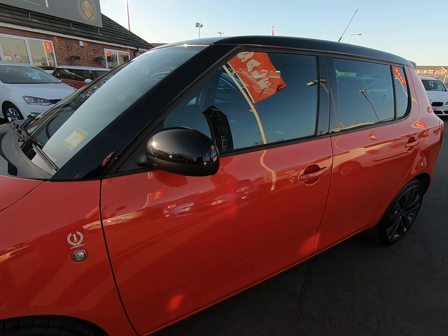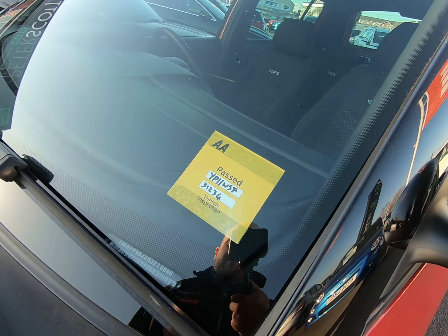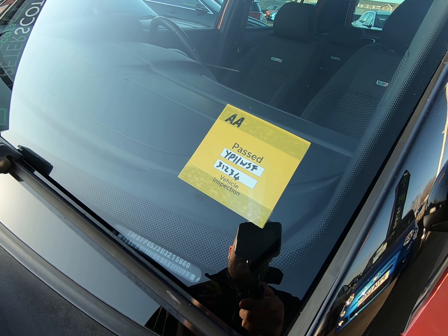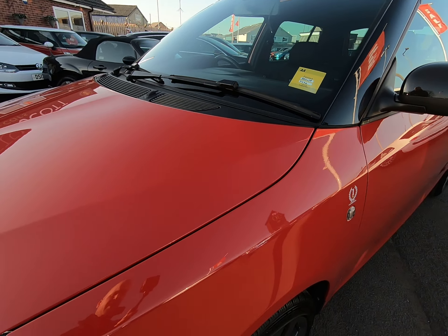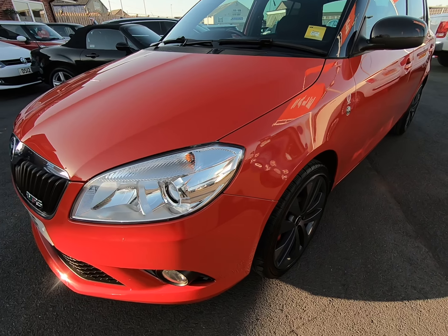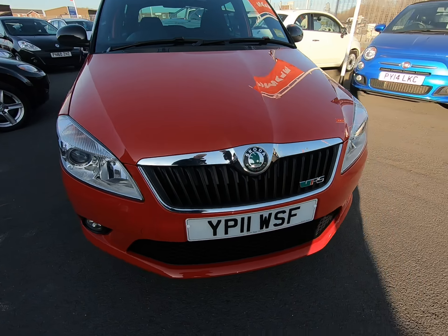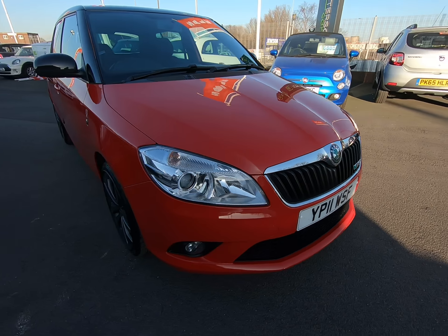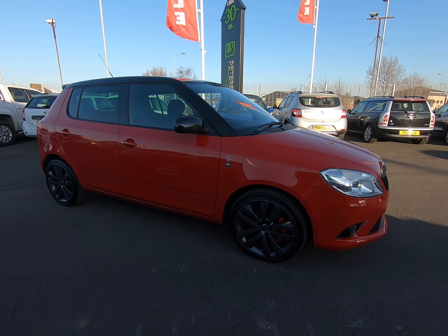It's worth noting all our vehicles are independently inspected by the AA. This Fabia VRS has already passed that inspection, as the yellow window sticker suggests. That is a 128-point inspection and includes a 5-mile road test by an AA engineer, just to make sure the car is correct in every way. That report is published on our website at www.peterscottcars.co.uk.